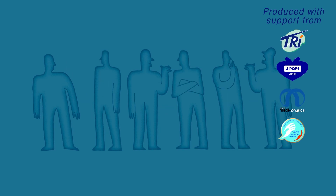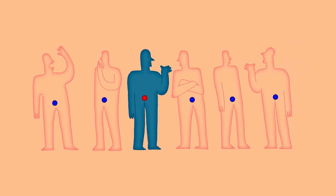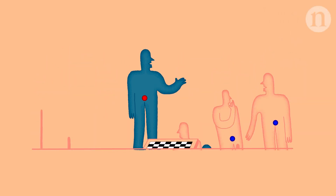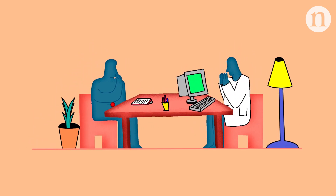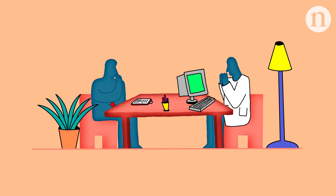Cancer of the prostate is one of the most common types of cancer in men. In most cases, it develops slowly and many men can live with the disease for decades without experiencing any symptoms. However, if it's deemed to be life-threatening, more invasive interventions may be required.